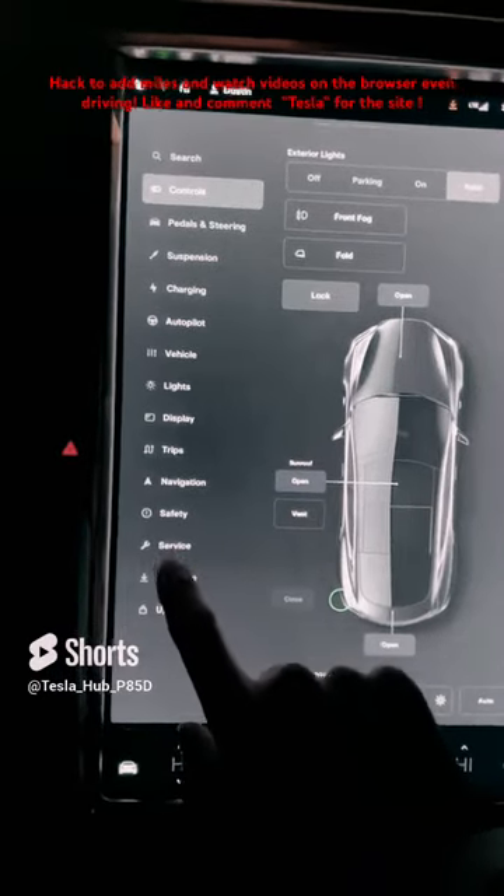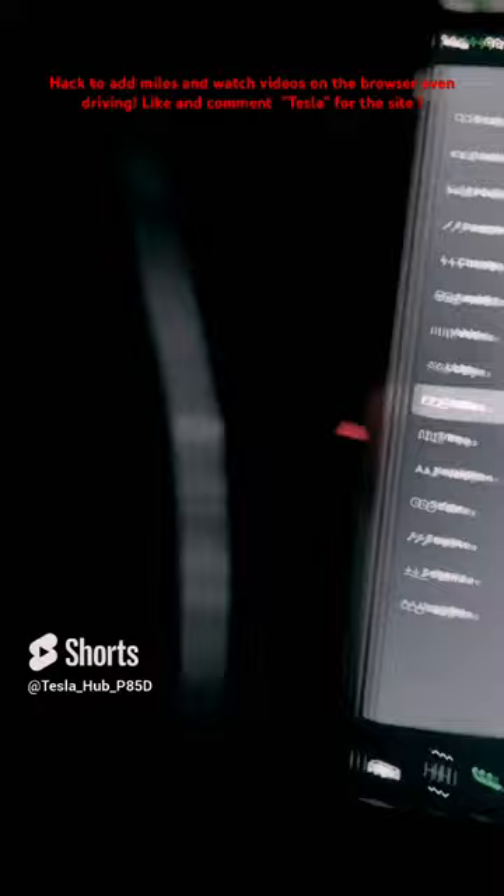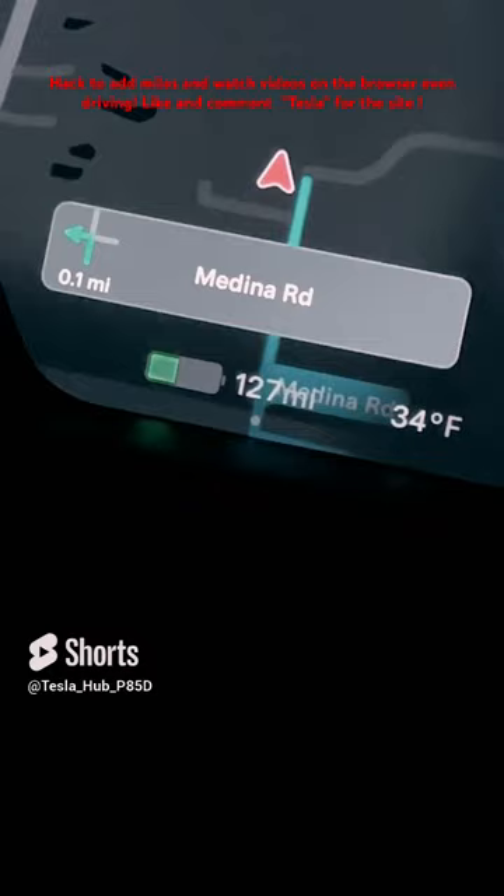Here's a hack on how to get more miles to show up on your dash on your Tesla. Under display, you'll see energy display. It'll say relative or ideal range. If you switch from one to the other, it's going to show you this mileage change right here on screen.